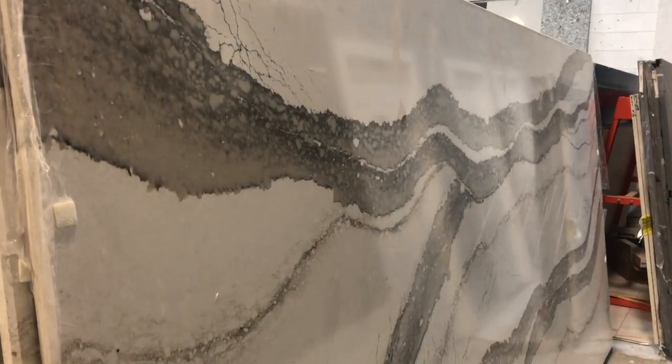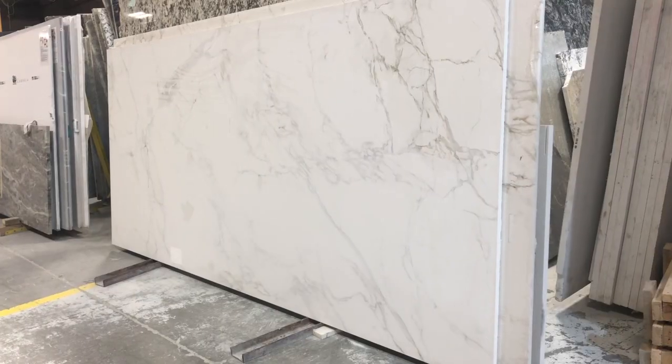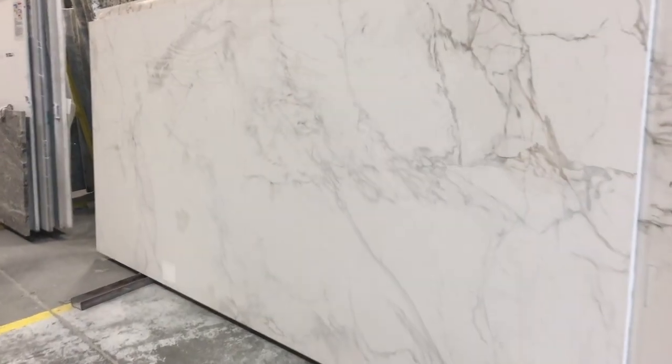A lot of people really love the look of marble, and quartz and granite can't quite imitate it as naturally, so this provides people with that option. With granite there would be maintenance as well — you'd have to seal it every couple of years — but here at Atlas Granite we've developed a sealant applied right in our warehouse, so you never have to worry about it.